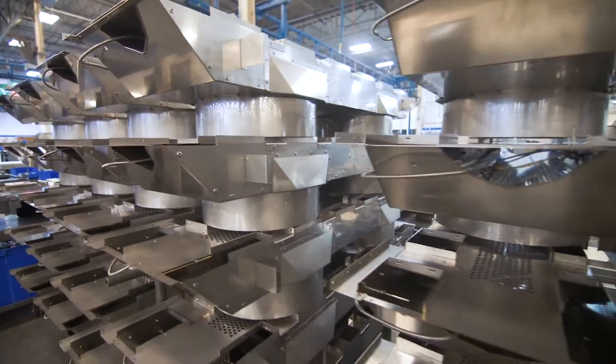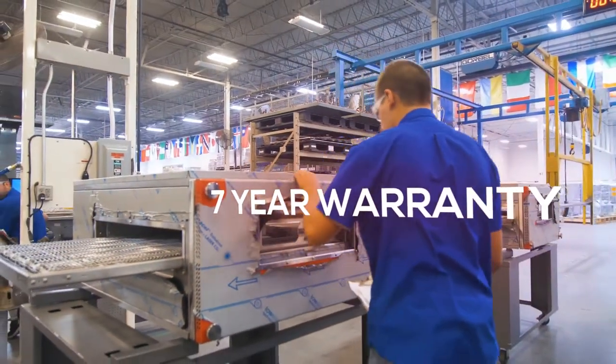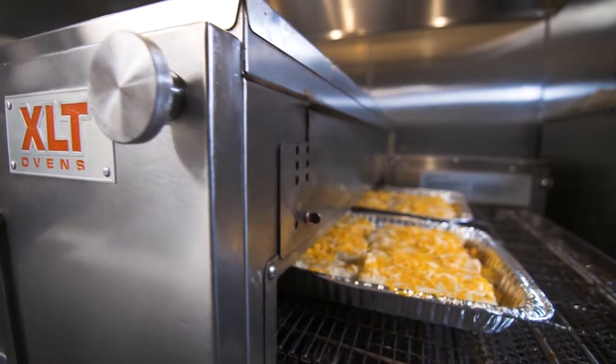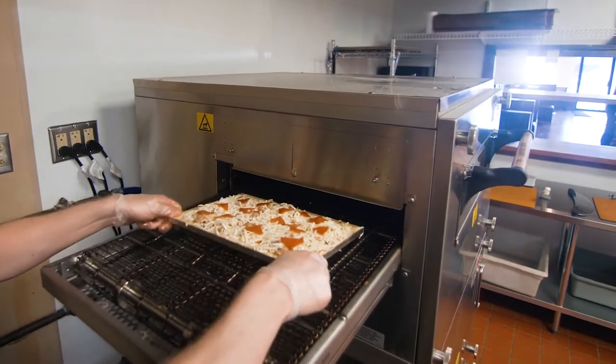Would you like to control operating costs on your equipment year after year? XLT's seven-year warranty covers all parts and labor associated with any necessary repairs. Take comfort in knowing you won't see repair invoices for at least seven years on your new oven, and up to ten years when you purchase an oven and hood together.